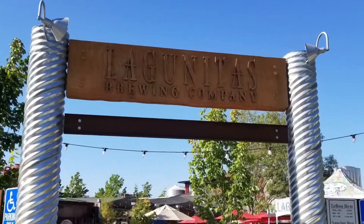Hey guys, Carlos here with Great Craft Brews. Today I'm trying a beer from Lagunitas Brewing Company out of Petaluma, California.